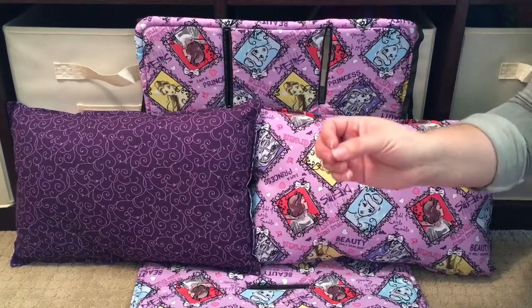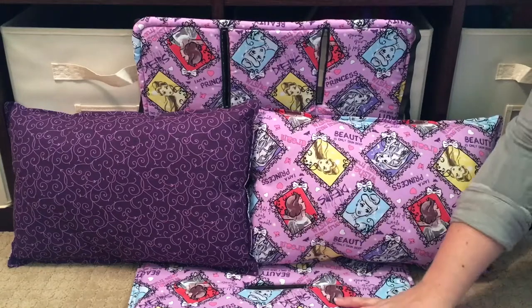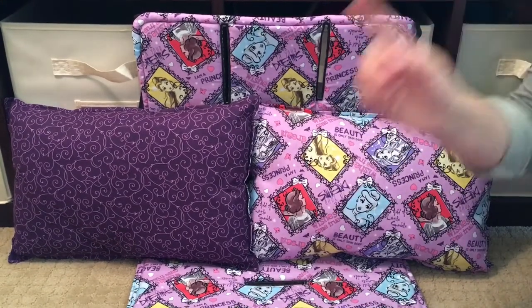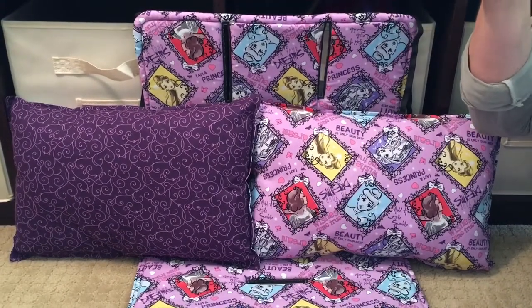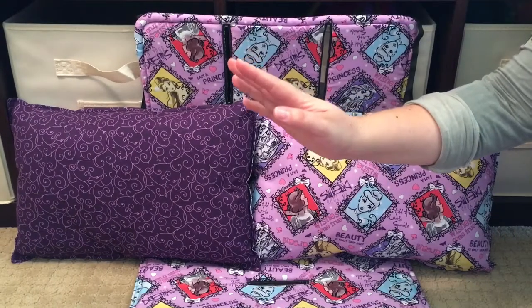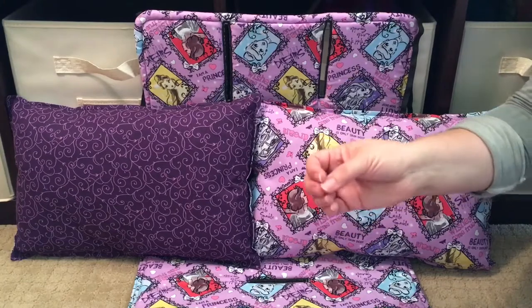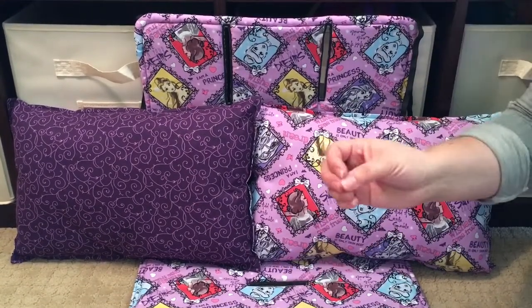You don't have to have a Keenz wagon to get one of these — she makes liners for all strollers. Whether you have a BOB jogger, UPPAbaby, Bugaboo, or Baby Jogger City Select, she basically makes liners for any stroller you can think of, for singles and doubles. And if your stroller isn't on her list, give her the dimensions and she can make you a liner.